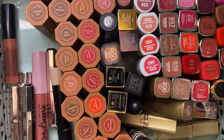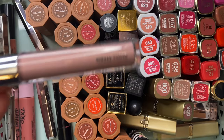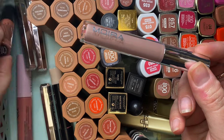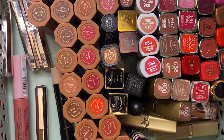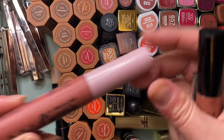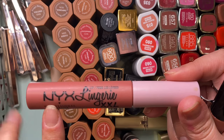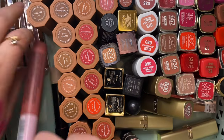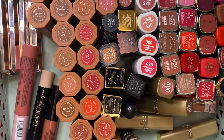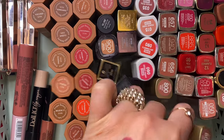Getting rid of a Moira lip gloss that I've used once and don't care for. My NYX XXL — as much as I don't love liquid lipsticks, I do enjoy this formula, so I'm keeping that. Getting rid of the Moira. I feel good about clearing some space in here.